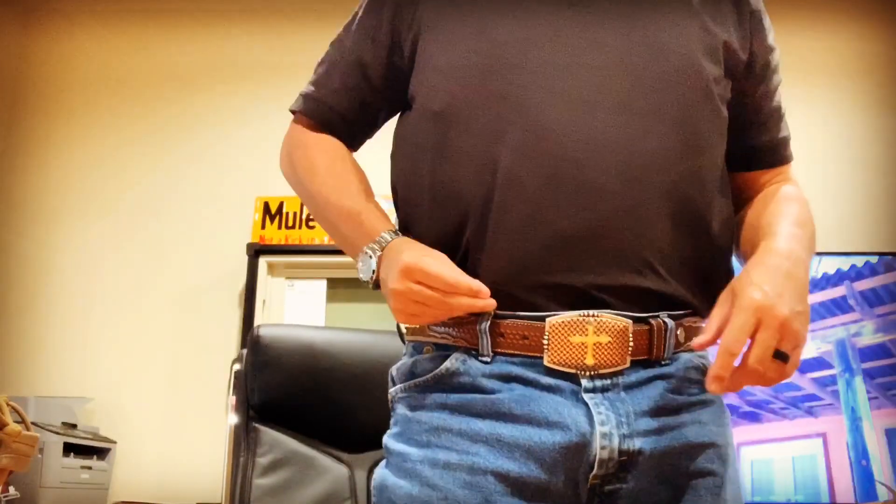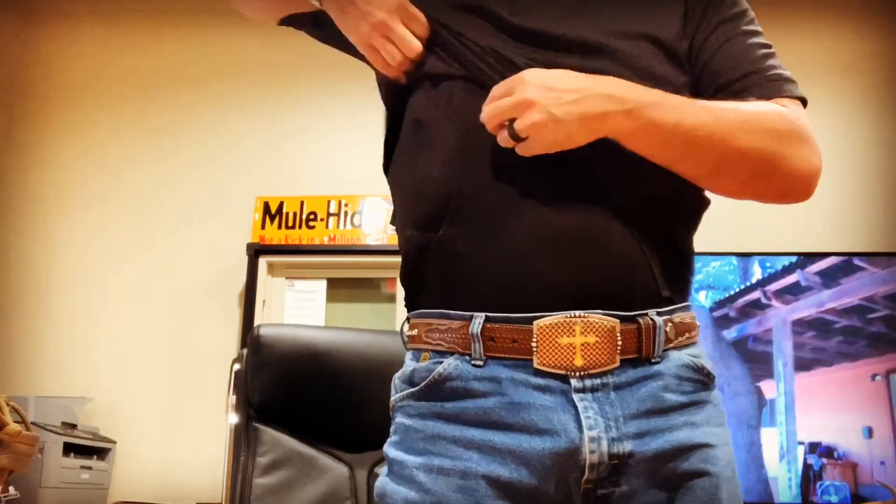I've tried about every holster you can think of — appendix carry, every kydex holster, outside the waistband, inside the waistband. I carried on my side, front, and everything else. But for me, it's about convenience and me not being bothered with it. The problem I have with carrying on my belt is by the end of the day my pants are sagging to the floor and it hangs and pulls. So I carry with a holster shirt, and I really like these sticky holsters.